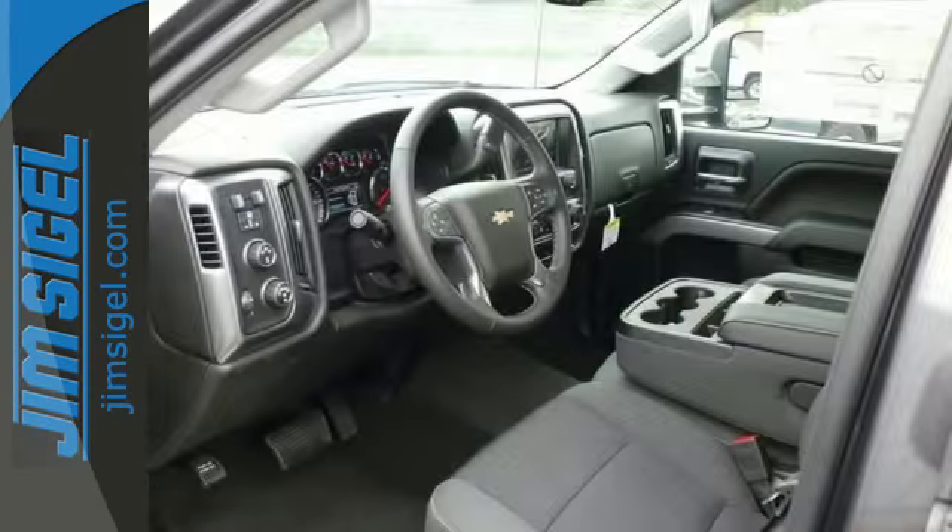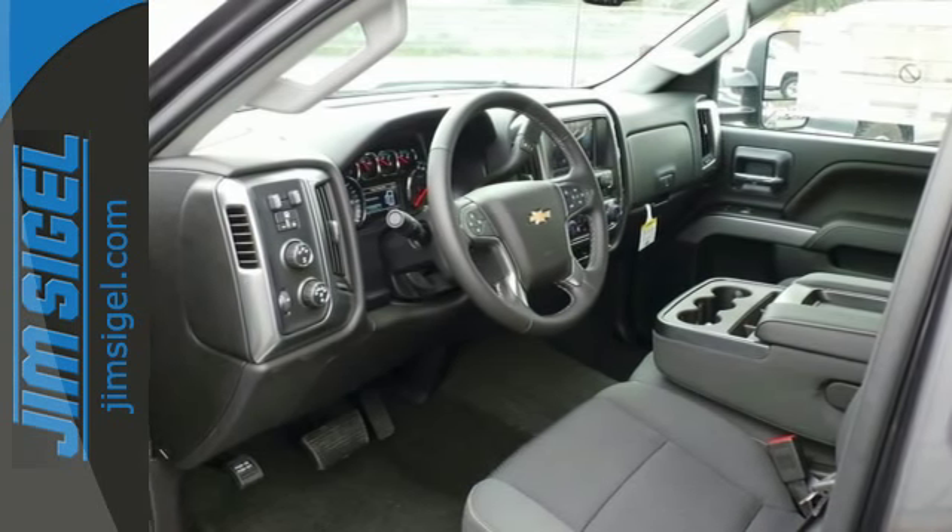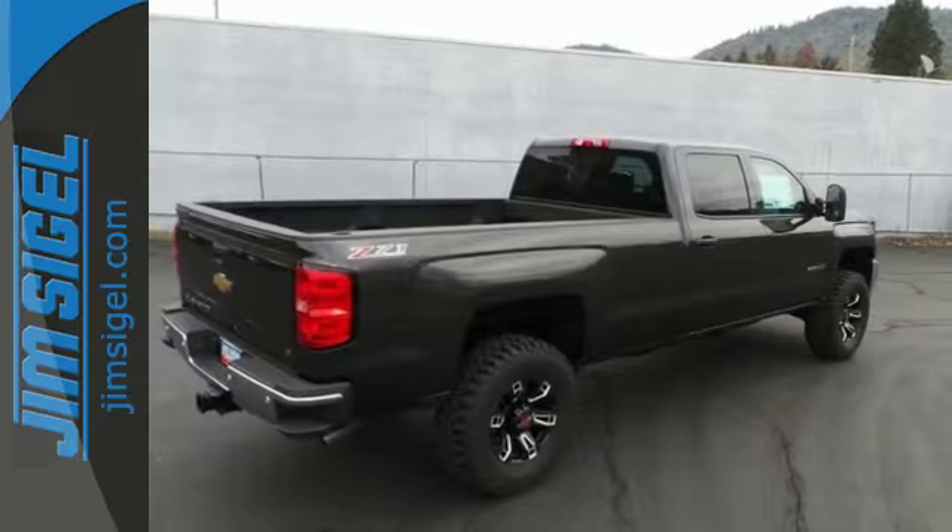A tire pressure monitor, multiple airbags, and stability and traction control. This commanding Chevrolet is ahead of its class. It's time for a test drive.